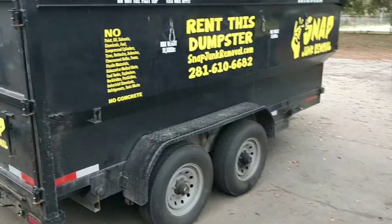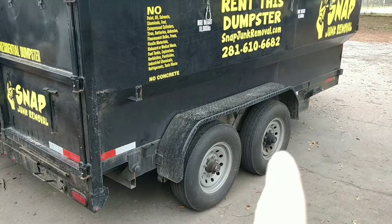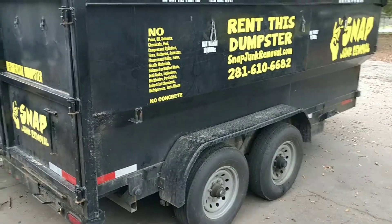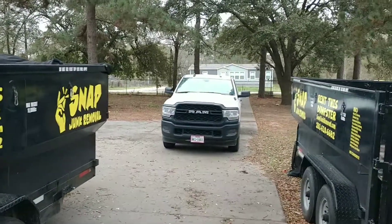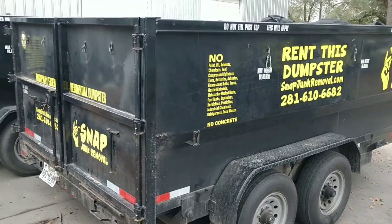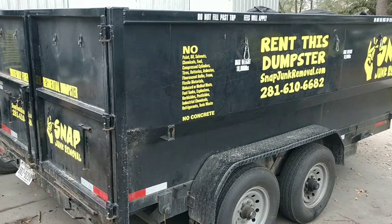give us a call at 281-610-6682. We can drop off one of these driveway-friendly dumpsters. They are not ordinary dumpsters — they're trailers we drop off for use as dumpsters. They have rubber wheels so they're not going to scratch your driveway like a lot of roll-off containers will, and we use regular pickup trucks to drop them off and pick them up, which are lighter than regular roll-off trucks and not very hard on your driveway.